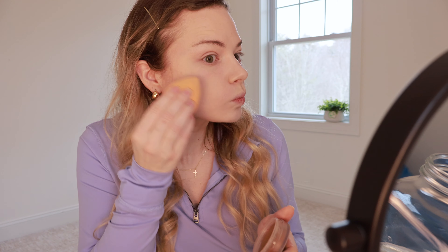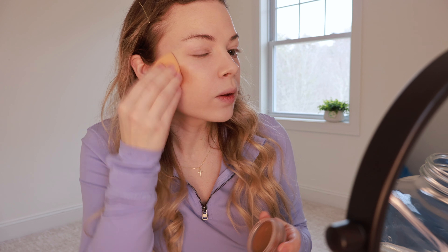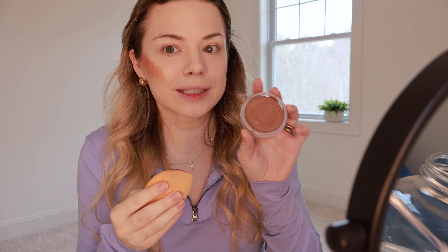I'm going to go in with the NARS bronzing cream in Laguna. This is a little bit dry because my daughter likes to play in it — I have come into the bathroom and seen this open sitting there more times than I can count. It's very frustrating because it's an expensive little product, but I absolutely love it and I'll repurchase it again and again. I just put way too much on that side, so we're going to have to go to blending town.